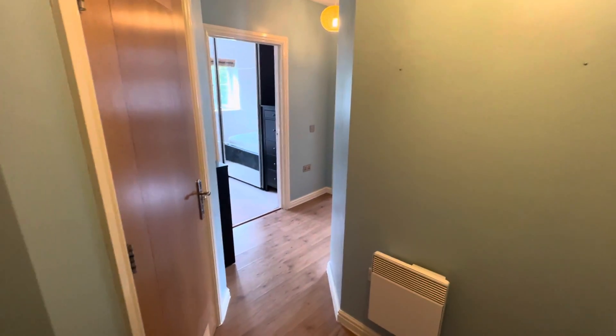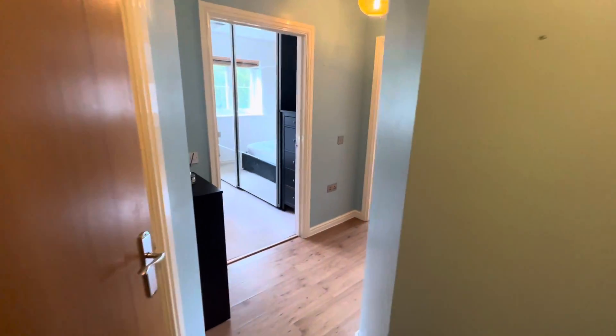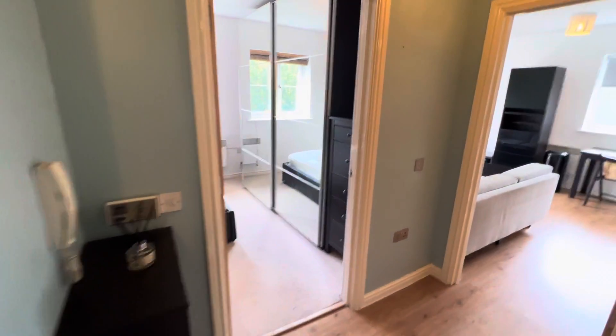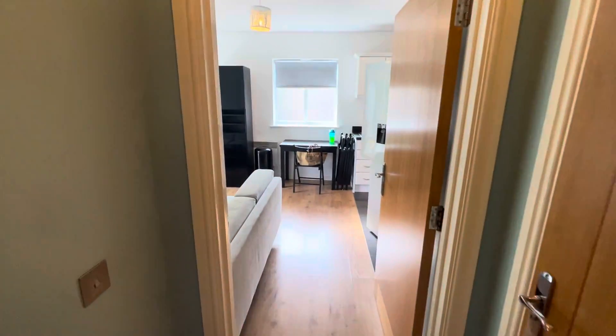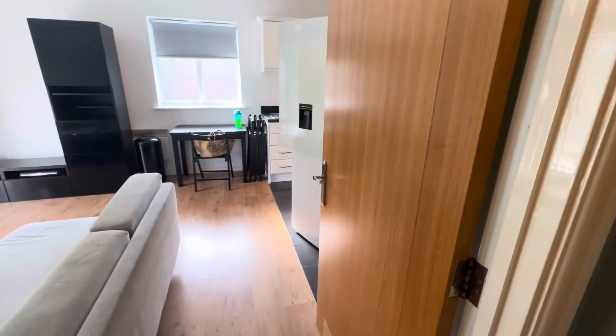Just a quick walk through video tour of 81 Wyncliffe Gardens. So we've got the bedroom here, living space and kitchen and bathroom.